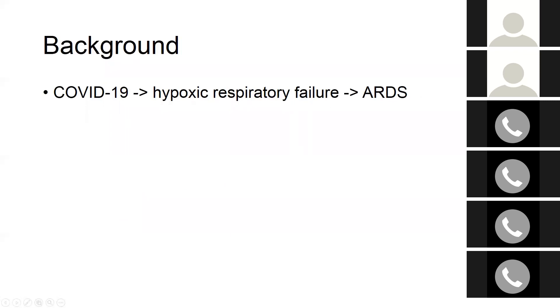As you know, COVID-19 disease leads to hypoxic respiratory failure. And from data emerging from China and Italy, we know that about 40 to 50% of these patients go on to develop something known as acute respiratory distress syndrome, or ARDS.